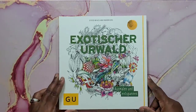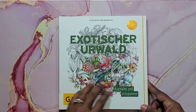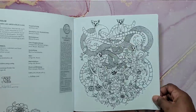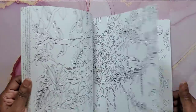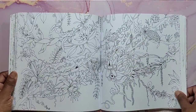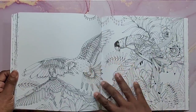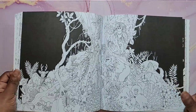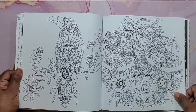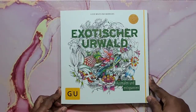Next is Exotic Erwald by Good Wives and Warriors — another awesome book I haven't colored in yet. Great paper, double-sided, with lots of animals including parrots. Very nice. That's Exotic Erwald by Good Wives and Warriors.